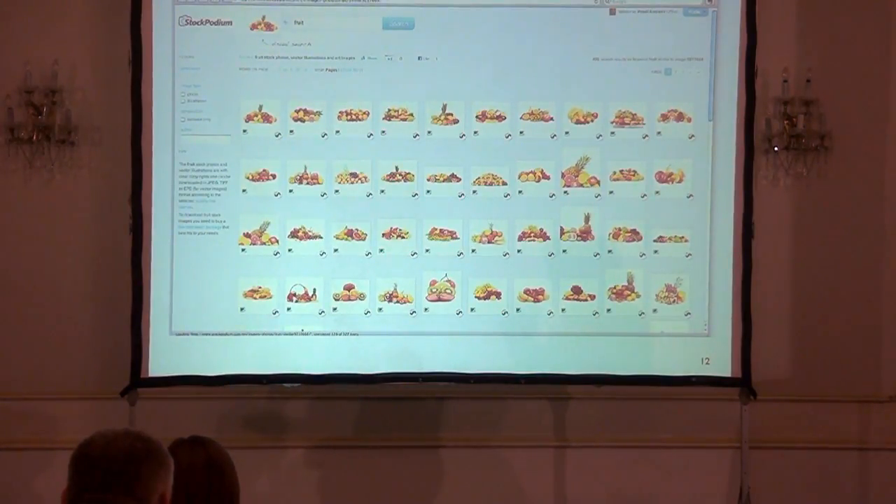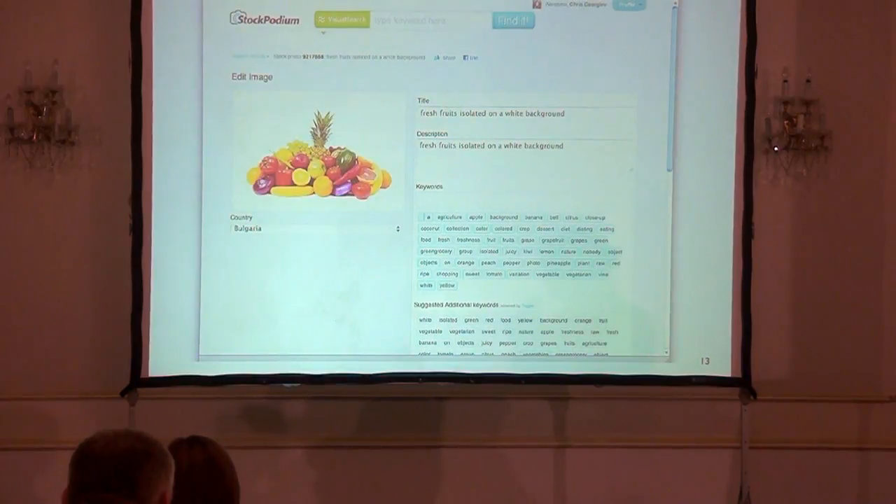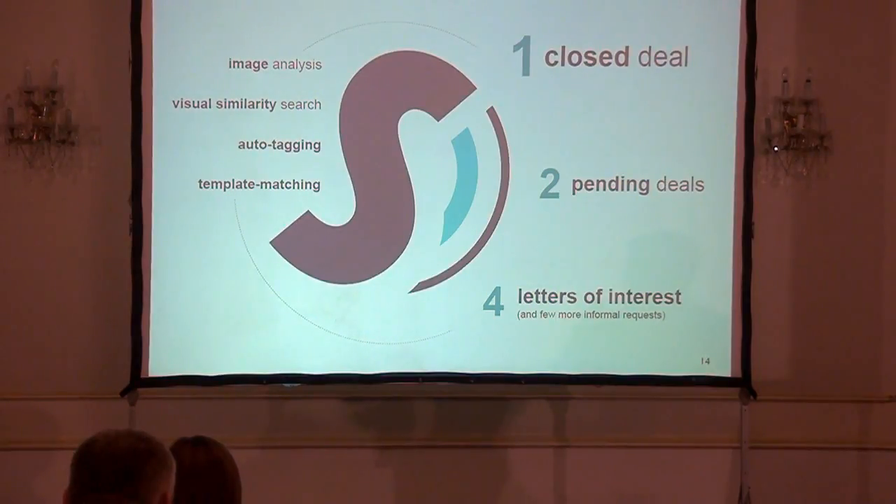Both the visual similarity search and the auto-tagging are currently available on our website. And something that was a kind of coincidence — a gift of fate — is that some people who got familiar with Stock Podium were also interested in how the backend technology works. We currently have one closed deal on the technology itself. We have a business-to-business customer for the technology, and also have a few deals very close to closing with people who want to use our visual similarity, image analysis, and auto-tagging algorithms.